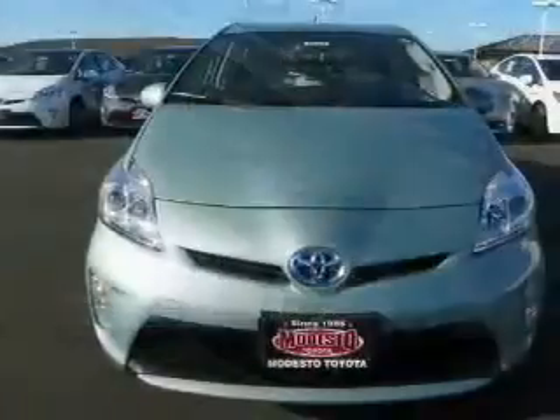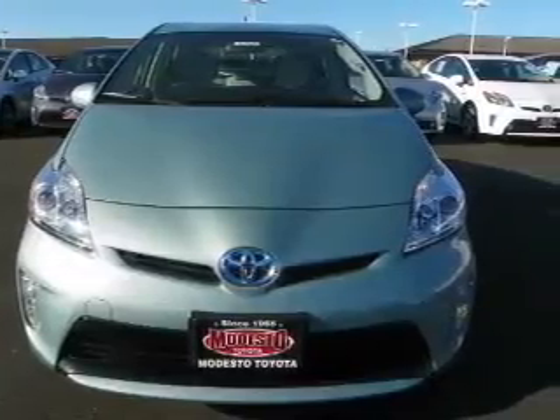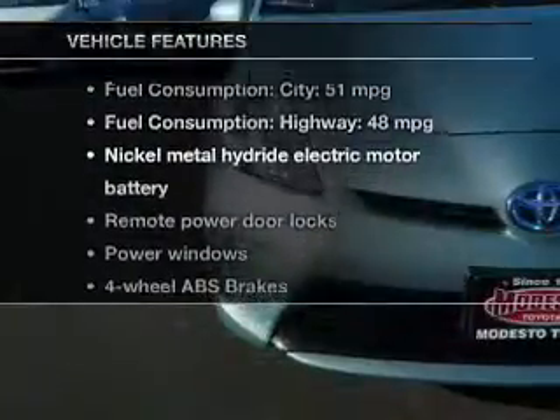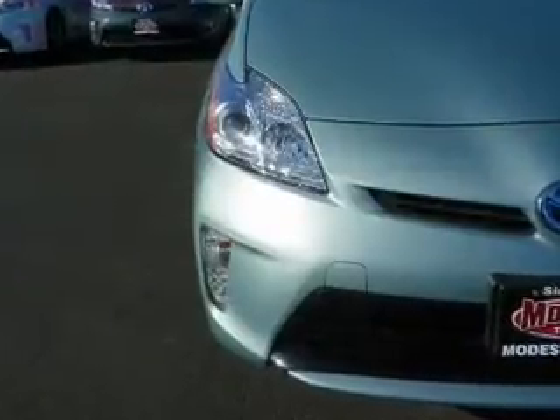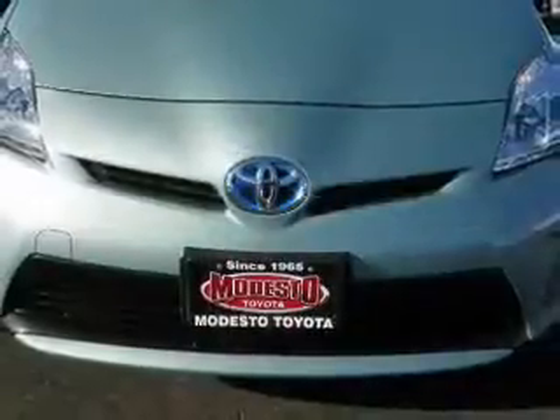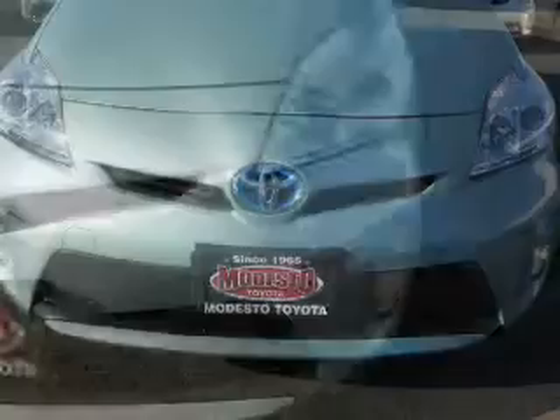Stand out from the crowd with premium wheels. The anti-lock braking system will keep you safe on the road. Enjoy these notable features that are included in this vehicle: keyless entry, power door locks, power windows, cruise control, Bluetooth wireless, an AM FM stereo with a CD player, and power mirrors.